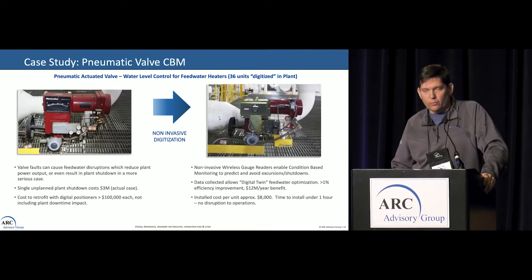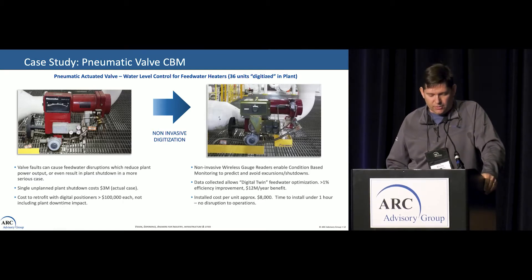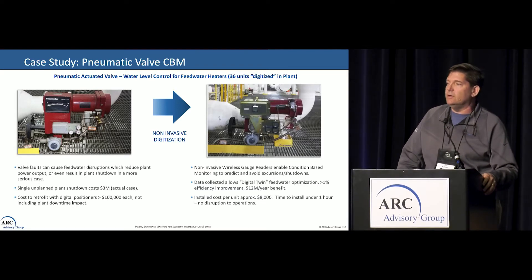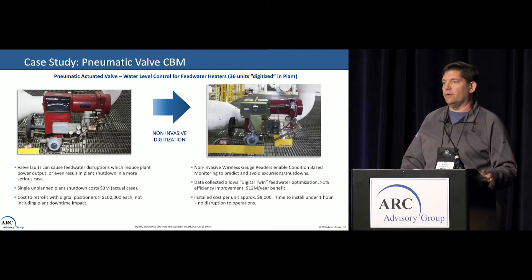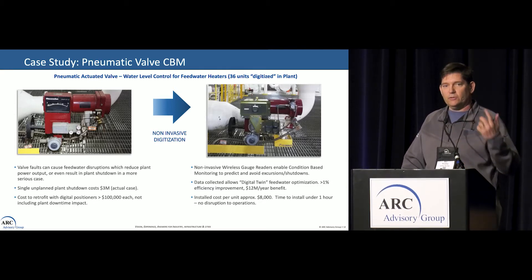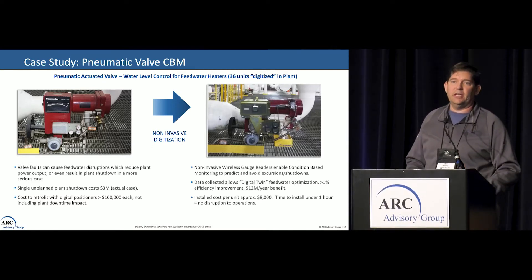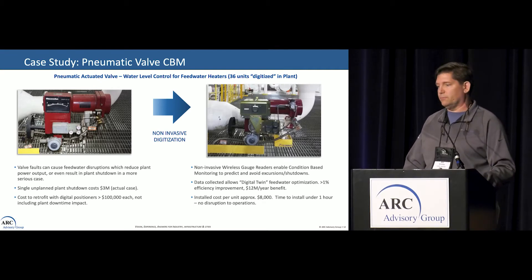Here's case study number two — we're just getting started and we're probably going to have a lot of them. We have old Mason Nealon controllers on our feedwater level system. They work great, no problems; every once in a while one will hiccup and need to be retuned. We devised an adapter plate and we're able to put wireless gauge readers on that while running — no interference — so operations can keep doing readings. We can wirelessly transmit into Predix and monitor all these devices. Switching over to digital positioners normally costs about $100,000 each, and there are 36 of them. For this approach, it ends up being $8,000 per unit. It's a much easier installation, and we're able to get things done at level-of-effort — people can install them during spare time as they go.